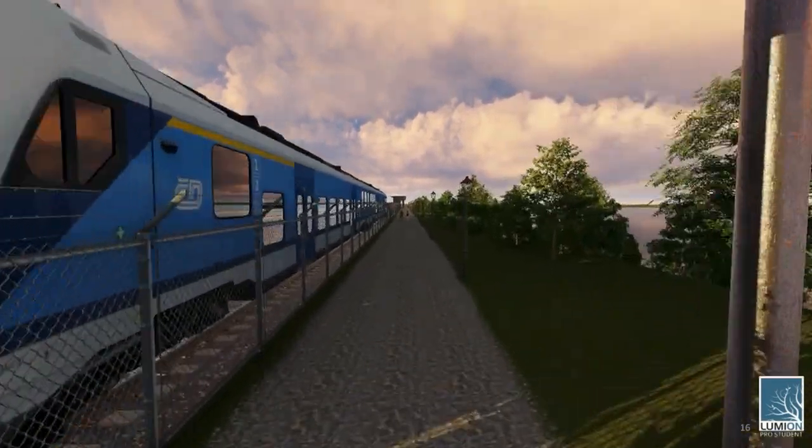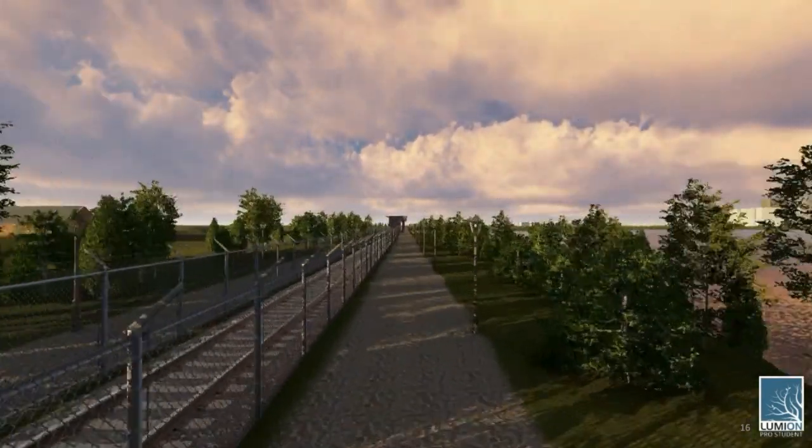Can you imagine walking along this bridge during a sunrise or sunset? We sure can — what a treat that would be!